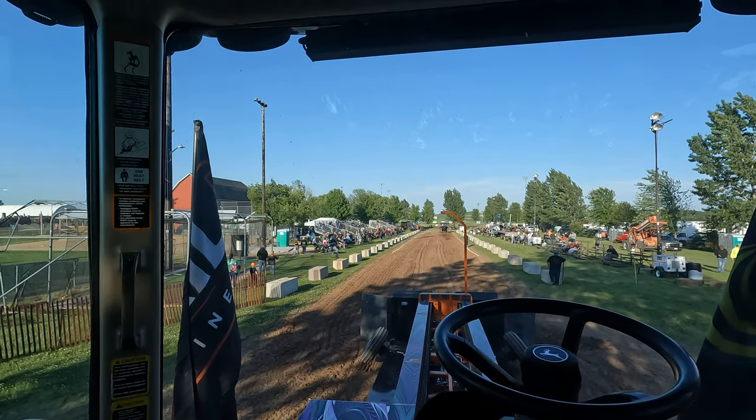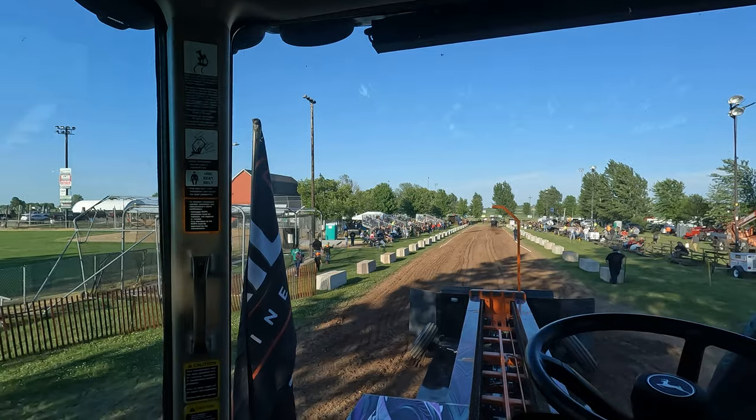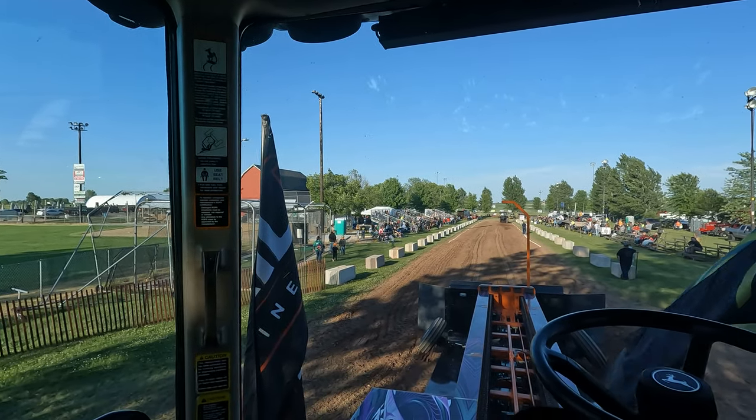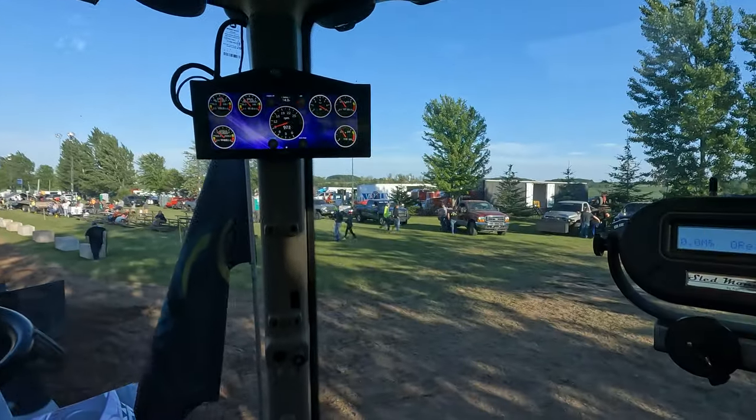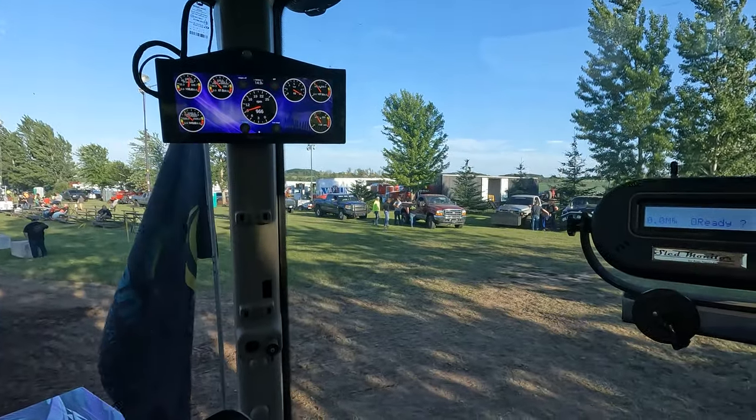Usually get a really nice crowd here — it'll be packed, people all over the place. NEW Motorsports pull again, first class street diesel trucks to get started.